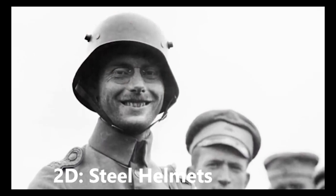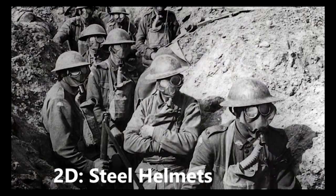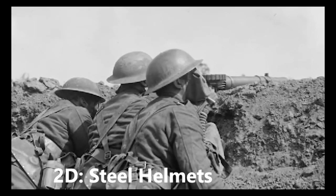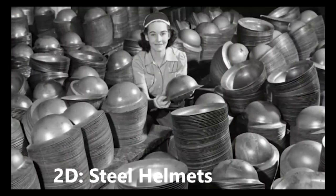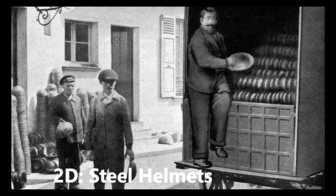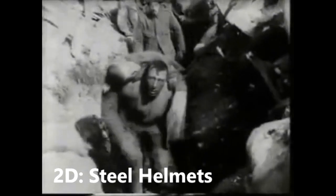Steel helmets. At the start of the war, most nations went into battle wearing cloth, felt or leather headgear that offered little protection. From its early development in 1915, however, steel helmets such as the Brodie helmet used by the British, though heavy and uncomfortable to wear, offered good protection on a massive scale, with over 7.5 million Brodie helmets being produced by Britain alone.